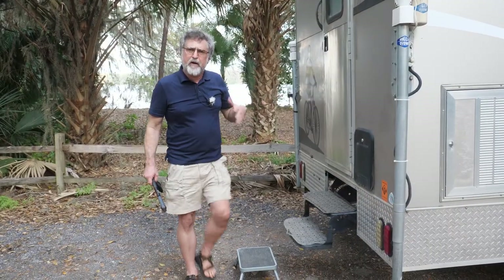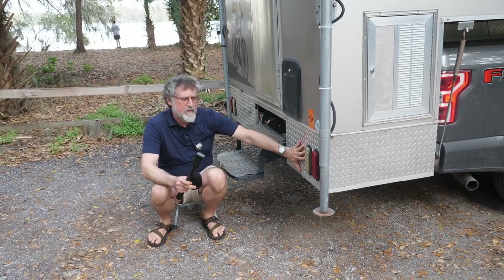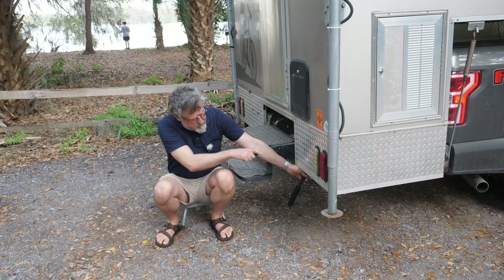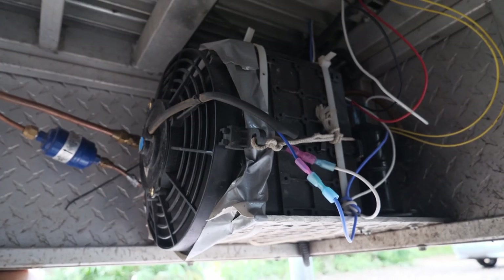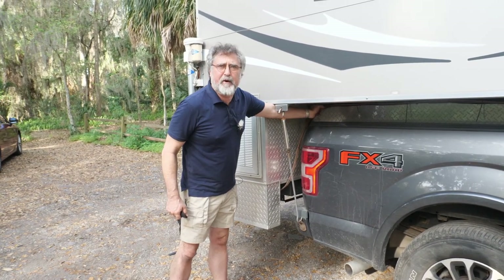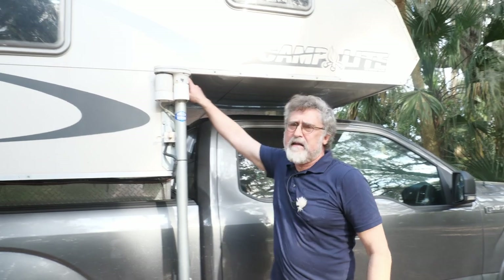I mounted the compressor and condenser — usually the outside parts — right here. So this is kind of the loud bit, though it's not that loud. I took a piece of diamond plate and put everything on it like a shelf — just some wasted space the camper had. I ran the refrigerator lines right up the side of the camper underneath everything, so they're not in the way and don't interfere with mounting on the truck, then ran them up into here. Every camper would be different, of course.